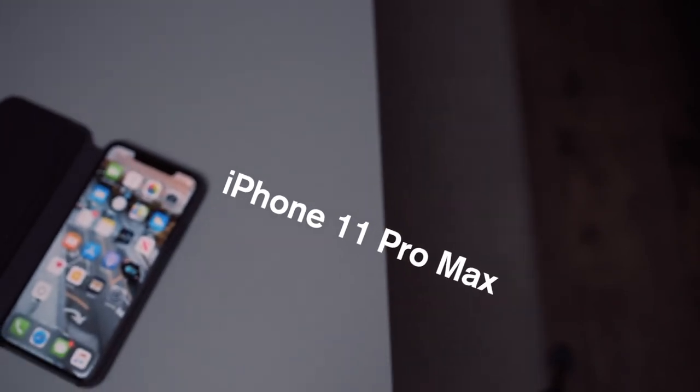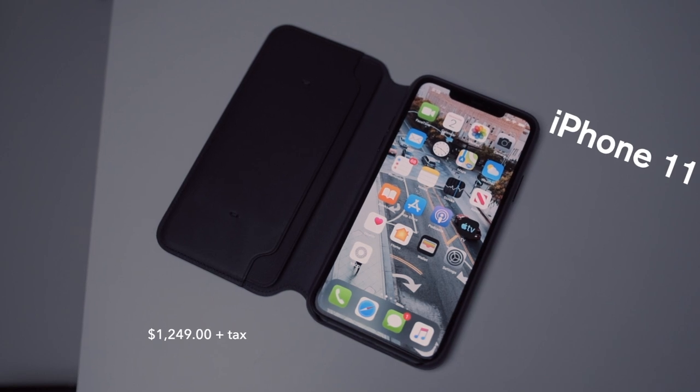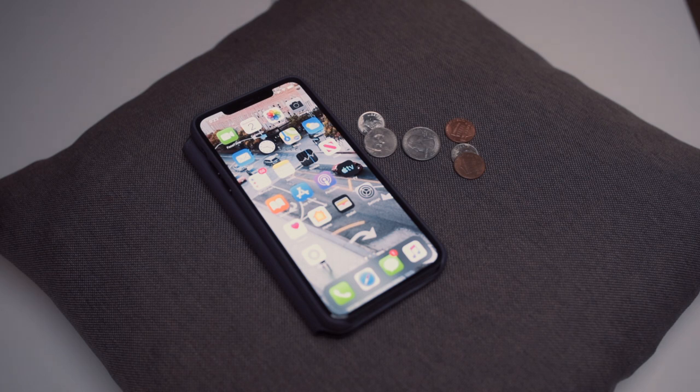This is the 256GB iPhone 11 Pro Max. It costs $1,249. I really like it — like a lot. But at 43 cents per photo taken, it just isn't worth it. I'll explain that in a second.